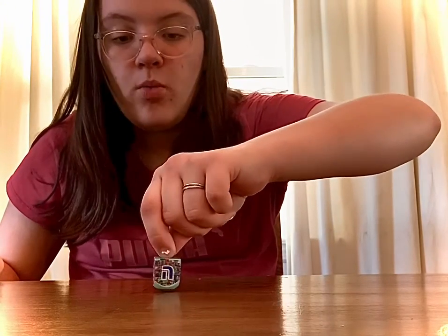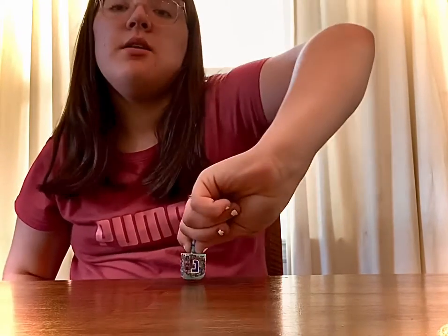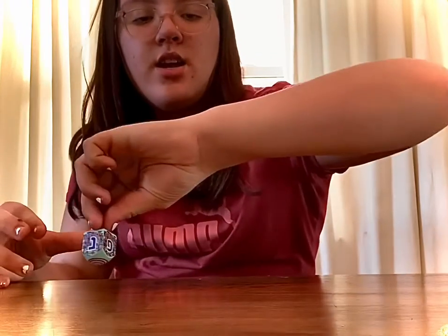Step one: you want to turn your wrist in toward you. Some people turn the wrist away — I think spinning it inward is better. I usually do it fast, so you want to turn it in and fast. And that is how to spin a dreidel.